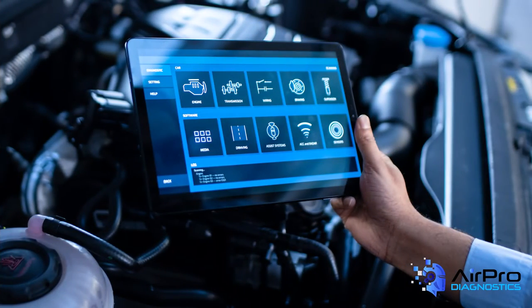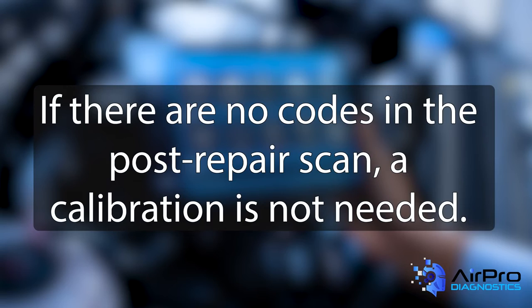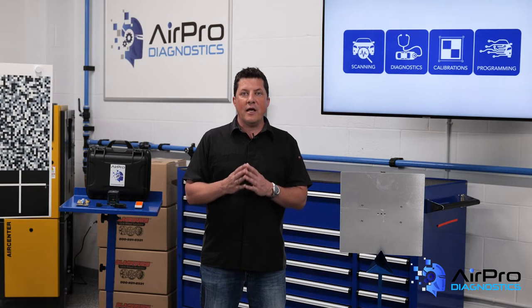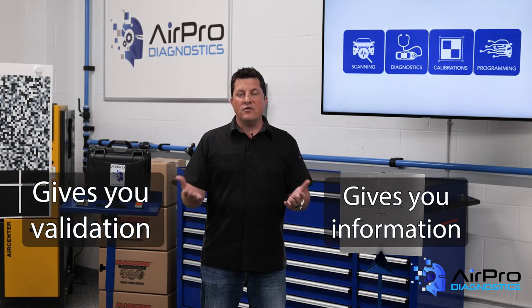One assumption that shops keep making is that if there are no codes in the post repair scan, a calibration is not needed. There is a great deal of difference between a scan and a calibration. One gives you information while the other gives you validation.